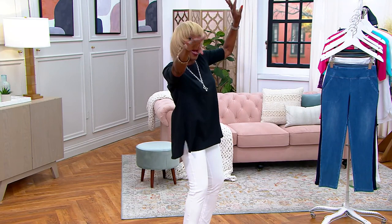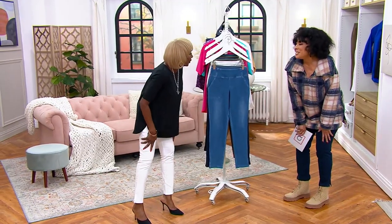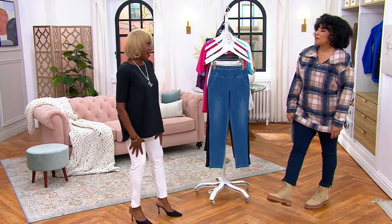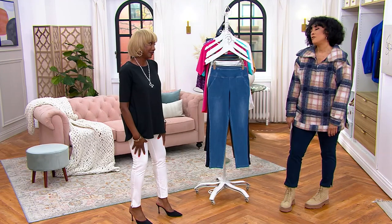I'm back — the designer of Women With Control. It's so good to see you. Ten thousand pairs of these pants already! It's so great to see you in person.